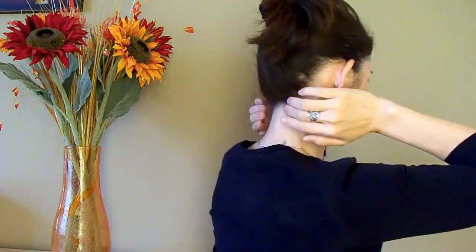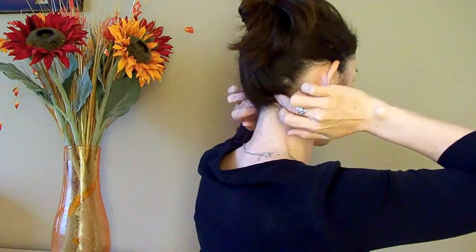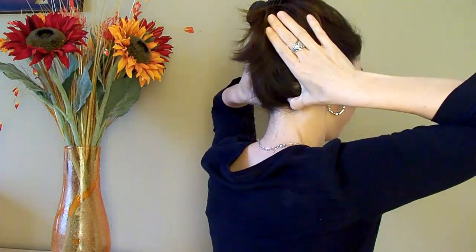The third one is in the back of the head. There are two hollow spaces at the base of the skull next to the spine, and you can use the hook thumb to press these points.